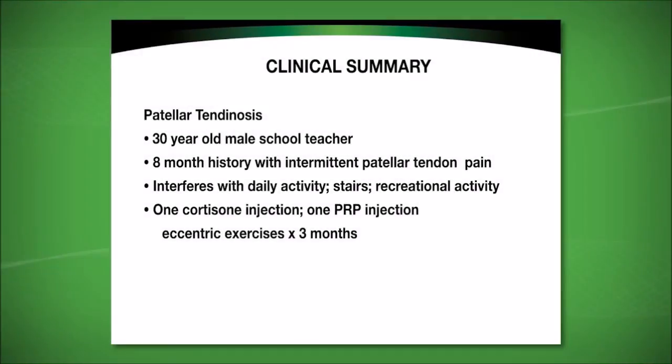Chronic refractory tendinopathy is a very common problem today. The definitive treatment for the refractory case is a surgical procedure characterized by cutting through and removing the diseased tissue. An innovative technology introduced by Tenex Health somewhat simulates surgery in that it also cuts through and removes diseased tissue, but does so with local anesthesia and a percutaneous insertion of ultrasonic energy. The safety and efficacy is not influenced by the setting in which this is performed.